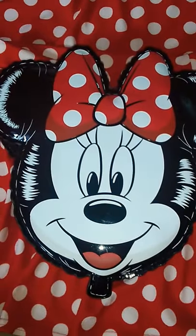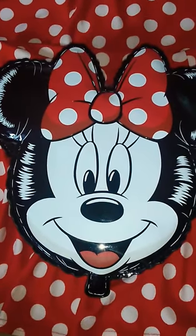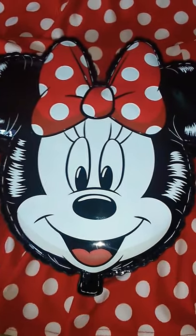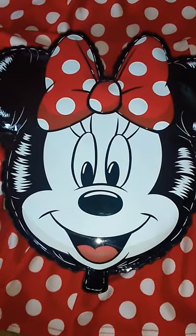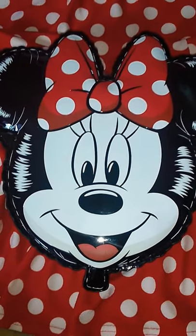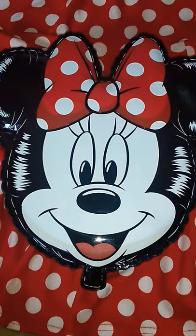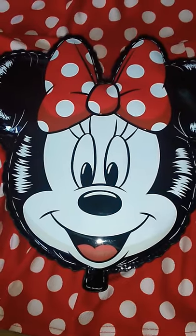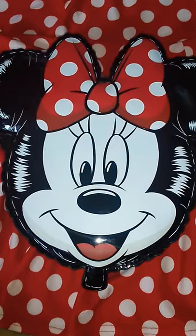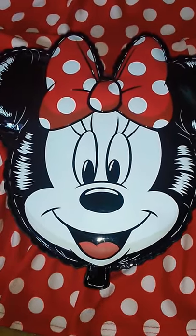Hey guys, welcome back to my channel. It's Mama Mayhem here with another Loungefly video. I have so many Loungefly bags and so little time, but this one right here I really wanted to stop and do a video on because it just arrived from my FedEx carrier and I am super excited.